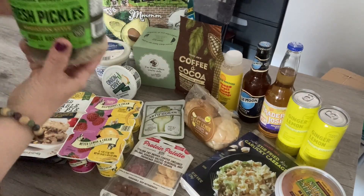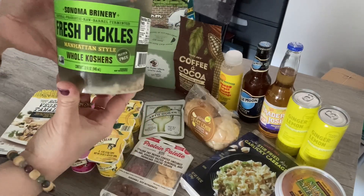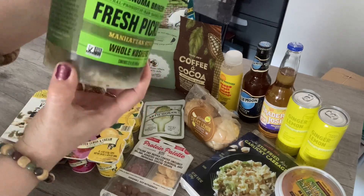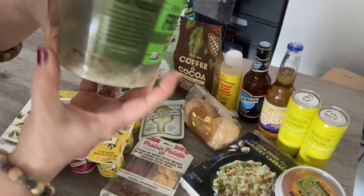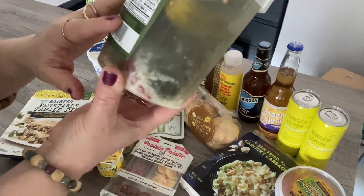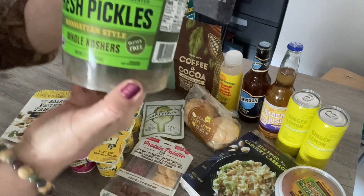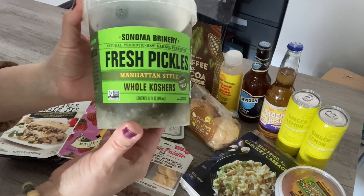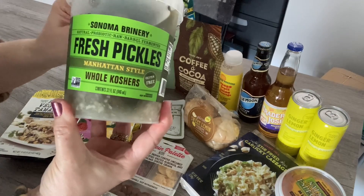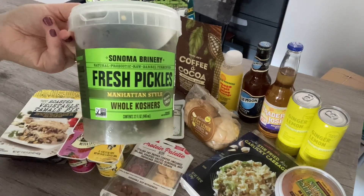Also in their prepared food section, they've got these new Sonoma Brinery fresh pickles — Manhattan style whole kosher pickles. They're fresh, all-natural pickles. Every now and then I do crave a pickle, and they only have a few ingredients. I like that they have whole fresh garlic in there — those look really yummy. They are the whole pickle and they didn't have any slices or other options, but I definitely want to try those.